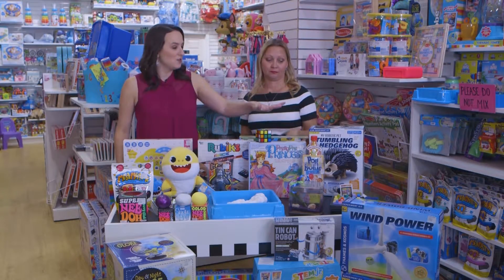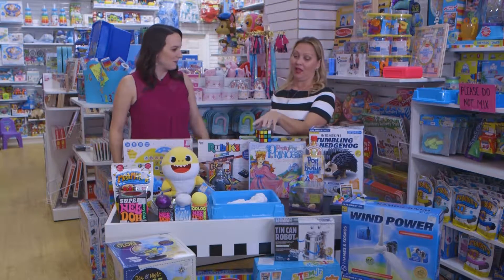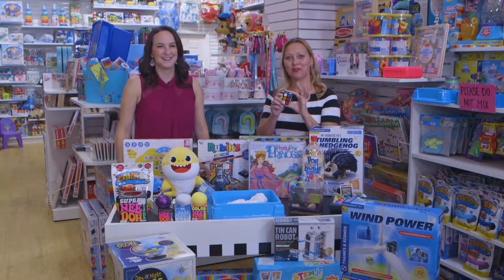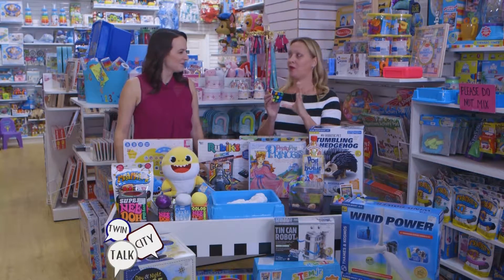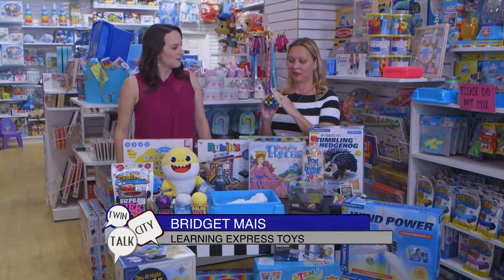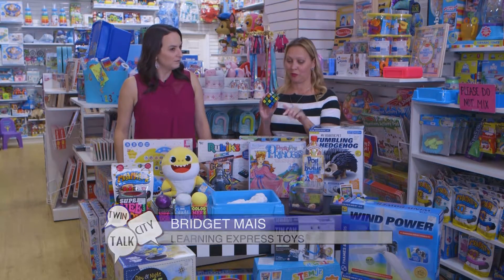We have some of the newer things, but there's also some retro toys that are coming back. The Rubik's will never die — everybody loves Rubik's. We have like three or four different styles of Rubik's. They're really awesome. This one's got tactile, so it's a step up from just the Rubik's.